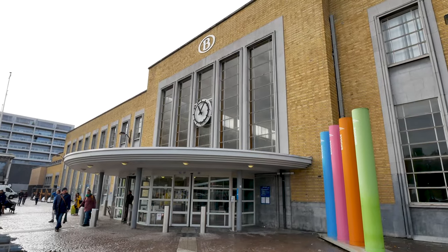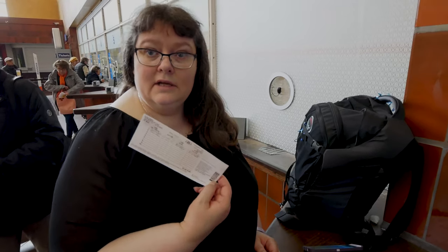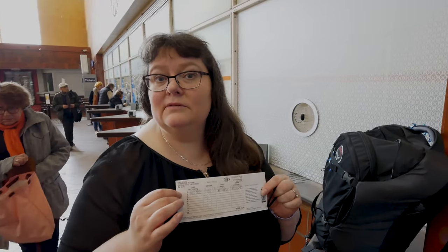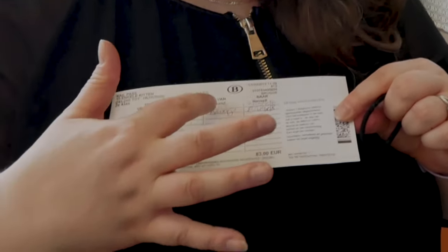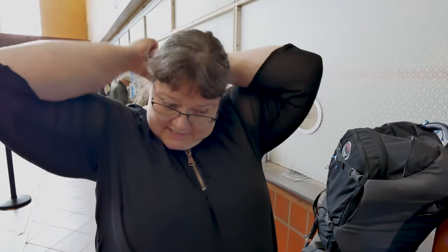We're in Bruges station. To get around Belgium over the next three days we bought a 10-trip pass card — you can take 10 trips within Belgium. There are two of us so each trip counts as two. In the lines you fill in the day, the date, where you're starting and where you're going. It was 83 euros, which is surprisingly cheaper than paying individually. We made it onto the train from Bruges to Brussels. Takes about an hour.